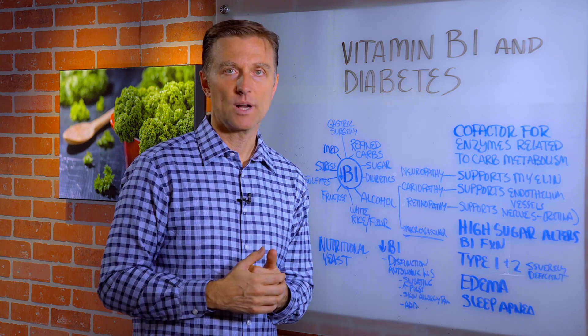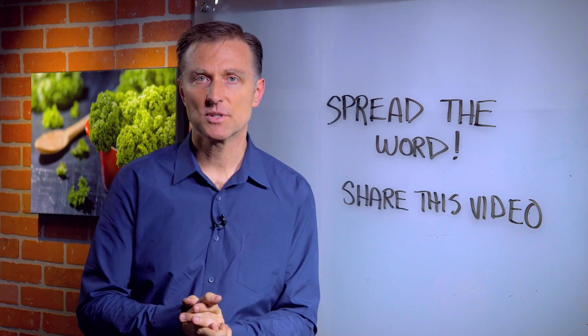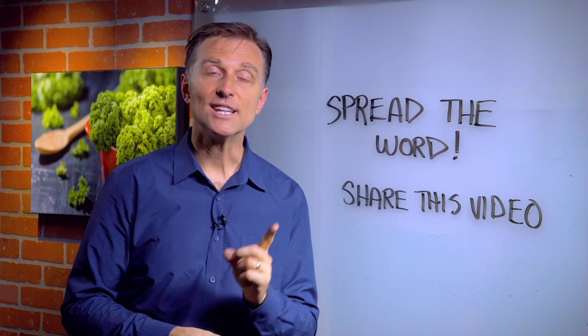Thanks for watching. Keep spreading the word and share this video.